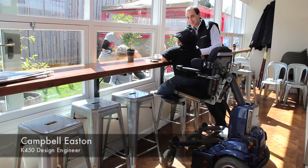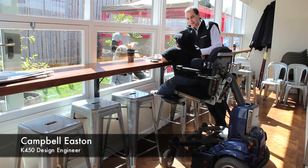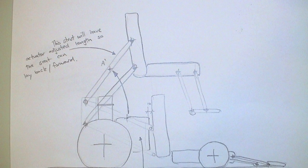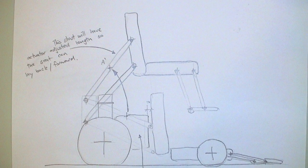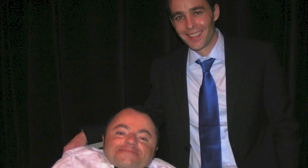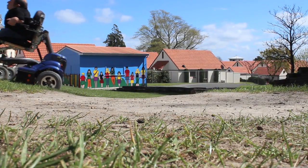Soon after we began developing the Permobil K450 power chair, we realised we were onto something really special. We were opening up a whole new world of independence with the user. Sam and I have been great friends since before we could talk, so this project has been very special for me.